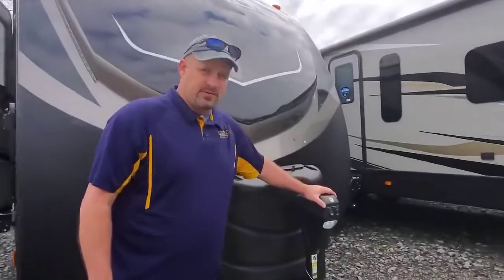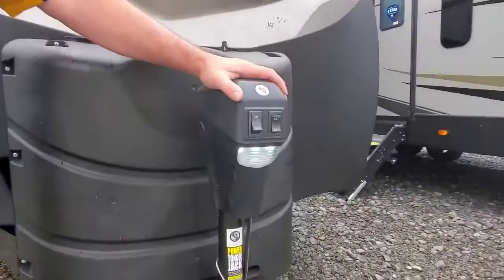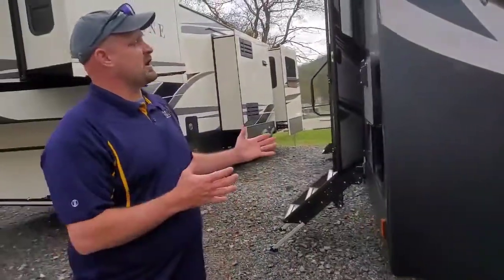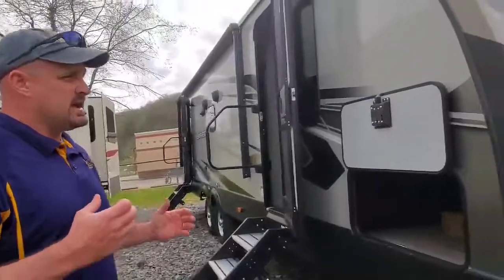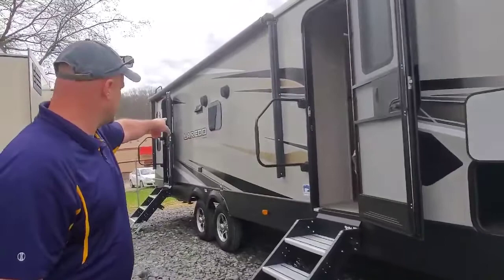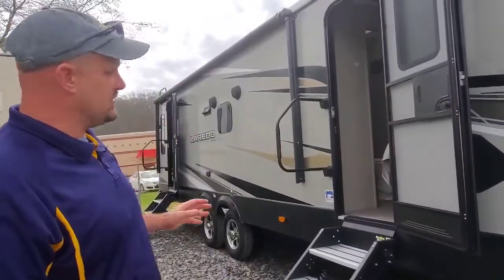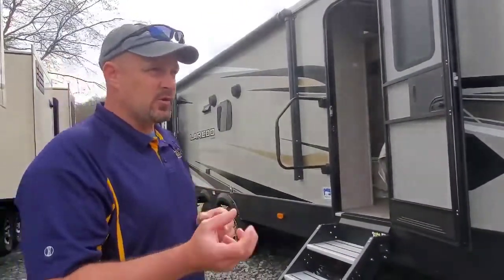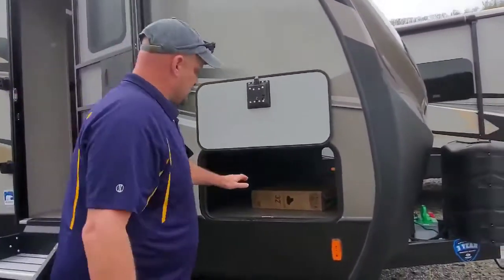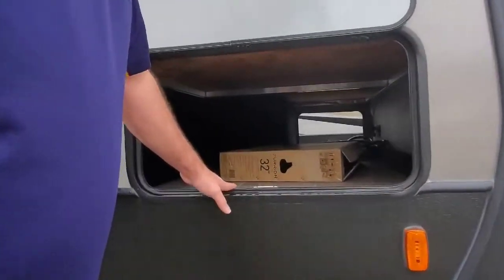Right off the bat, you can see up here on the front we have the electric jack — makes it real nice for hooking up to the truck. I like the colors on the camper; they're really dark. You can see down the side they have the frameless windows on the Laredo — no more rubber seals on the outside with the frameless windows. You do have the pass-through storage here in the front.